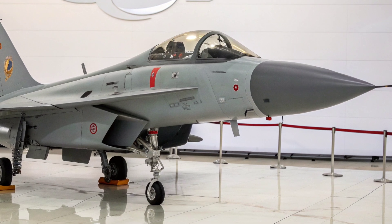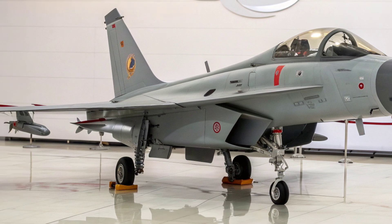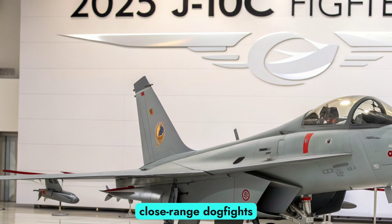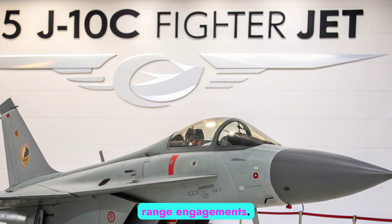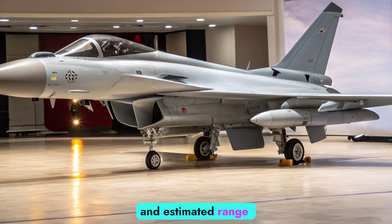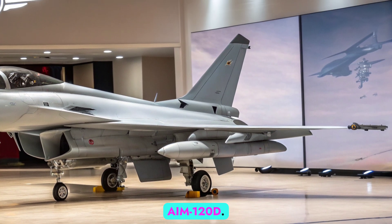Armed with 11 hardpoints, the 2025 J-10C carries a formidable mix of munitions. It supports PL-10 and PL-15 air-to-air missiles for both close-range dogfights and beyond-visual range (BVR) engagements. The PL-15, with its active radar homing and estimated range over 200 kilometers, is considered a direct competitor to the US AIM-120D.